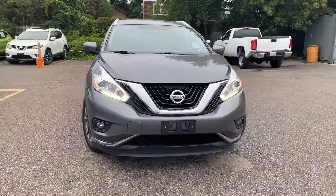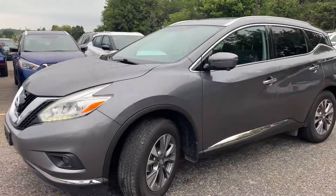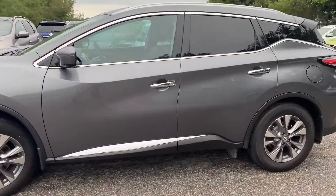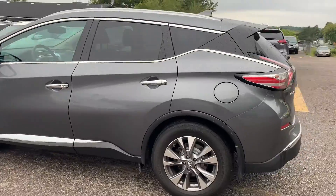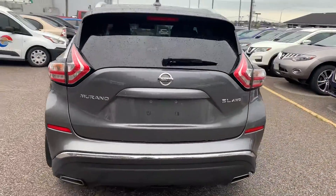Here at Midway Nissan we have a pre-owned DriveShield certified 2016 Nissan Murano SL with all-wheel drive. Here's a quick look at the outside of the vehicle.